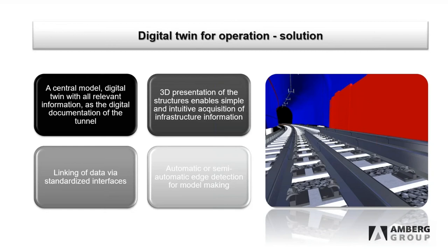What we do to resolve these pains is create a central model — a digital twin — with all relevant information as the digital documentation of the tunnel. That is the three-dimensional presentation of the structure that enables simple and intuitive acquisition of information. This happens with linked data via standardized interfaces, and we resolve modeling issues with automatic or semi-automatic edge detection that recognizes elements in the tunnel.